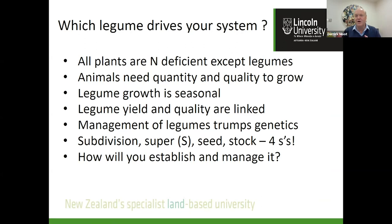In summary: all plants are nitrogen deficient all the time except legumes. We need nitrogen to make plants grow, and we need quantity and quality to get animals to grow. Legume growth is seasonal — sub-clover and lucerne are doing things at different times, and it's that complementary nature that's really important. Management of the legumes trumps genetics. About 85% of live weight gain is feeding, only 15% is breeding. If we can get our fertiliser, seed, stock management, and subdivision right, we can get our legumes to help us in the system.